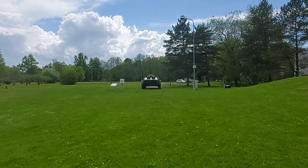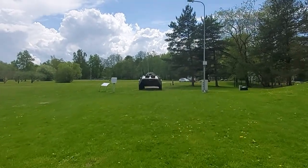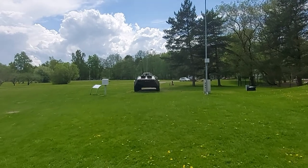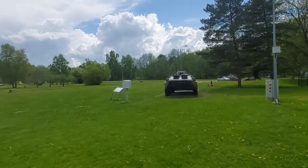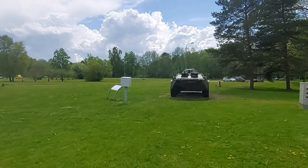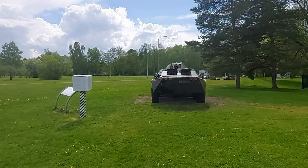The Soviet Army's BTR-70 armored personnel carrier was designed to replace the earlier BTR-60. The first BTR-70 was completed and accepted into service in 1972, while series manufacture began in 1976. The vehicle went on to become one of the main APCs used by the Soviet Army.